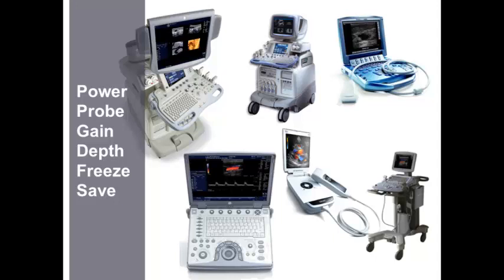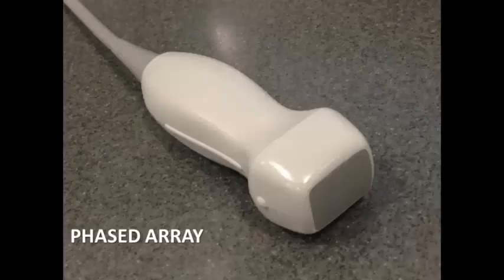The next most important buttons on the machine are those that control gain, which is the brightness of the image, and depth, which is how large an image you're going to see on the screen. Freeze and save are buttons that allow you to freeze the image on the screen, show them to your colleagues, or save them into an electronic medical record, or print the image — for documentation purposes.